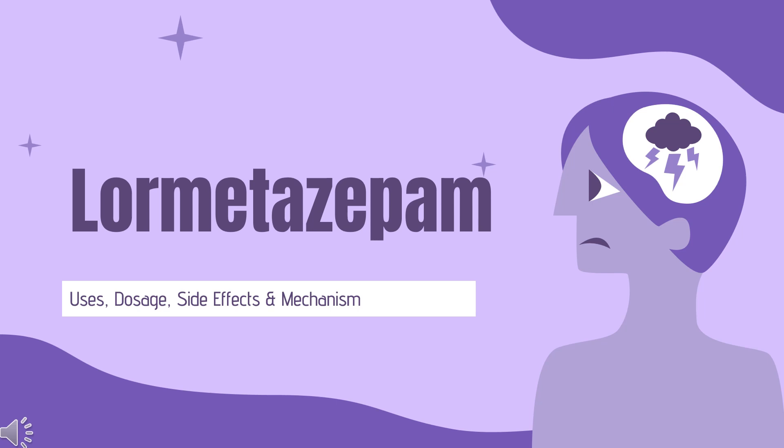Lormitazepam is a benzodiazepine indicated in the treatment of anxiety and the induction of anesthesia.